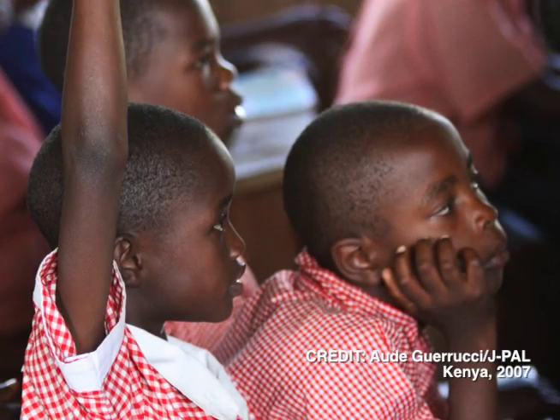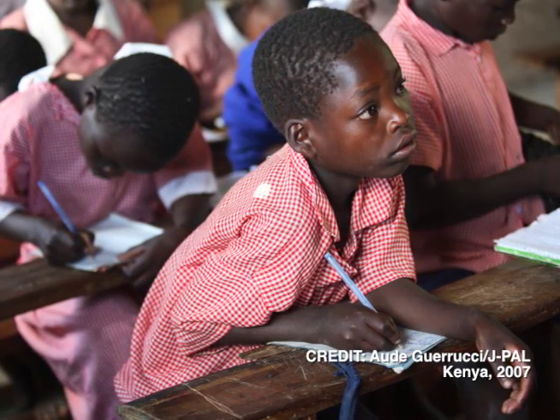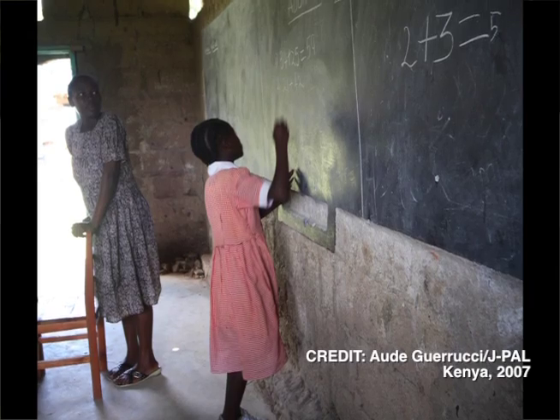A program in Malawi provided cash transfers to families if their children went to school. Those cash transfers varied from $10 a month to $5 a month, and there was really no difference in attendance between those two categories. Another example is a program in Kenya that provided free school uniforms costing just $8.00, and yet providing this uniform increased school attendance by three percentage points. That $8.00 would change that decision is kind of surprising.